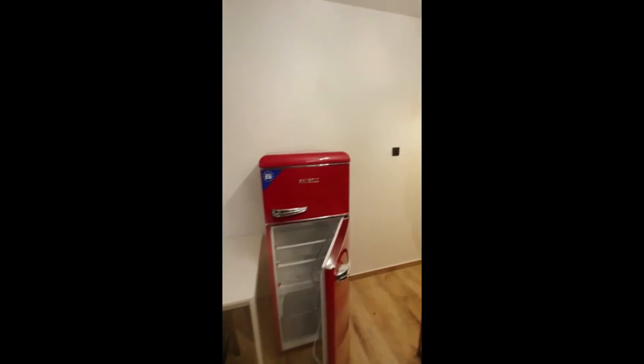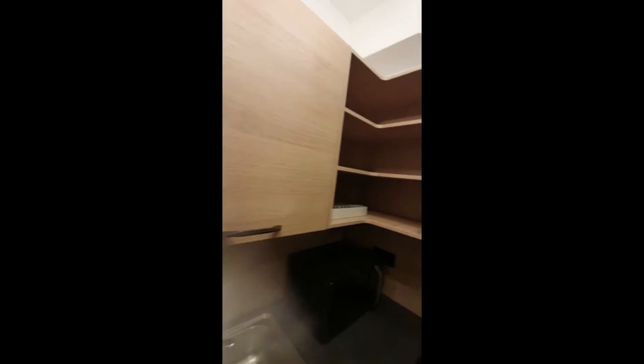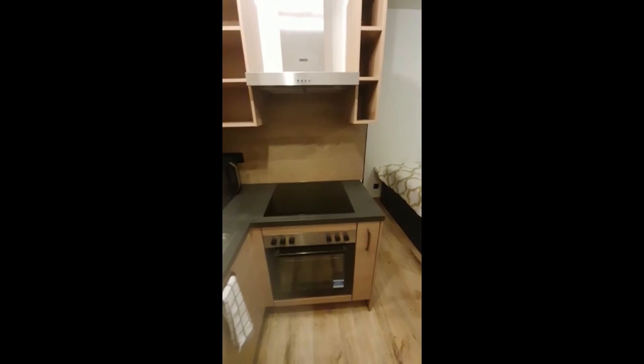This is the fridge, so you can see it better and have a better view of what it looks like. And this is all the equipment you have in the kitchen — all the glasses, bowls, plates, cutlery, and everything. And that's the apartment.